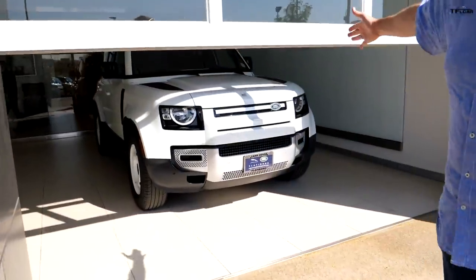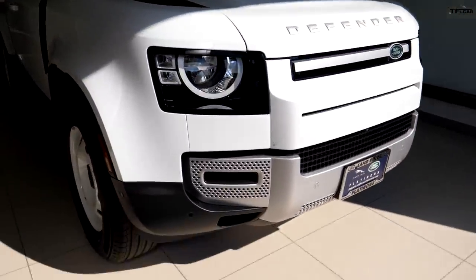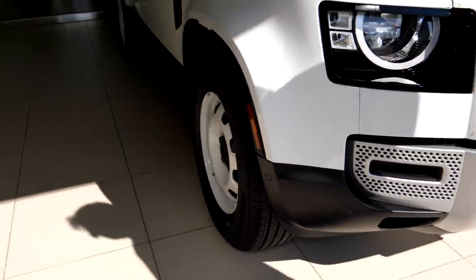It's an off-roader — not something we're taking to the mall and back, but something we're taking to Moab and back. Let me introduce you to our new TFL long-term Land Rover Defender. It's white because that's the base color, and it's got steelies because they're cool. In this video we'll show you the difference between this one and the others, with help from my son Tommy.